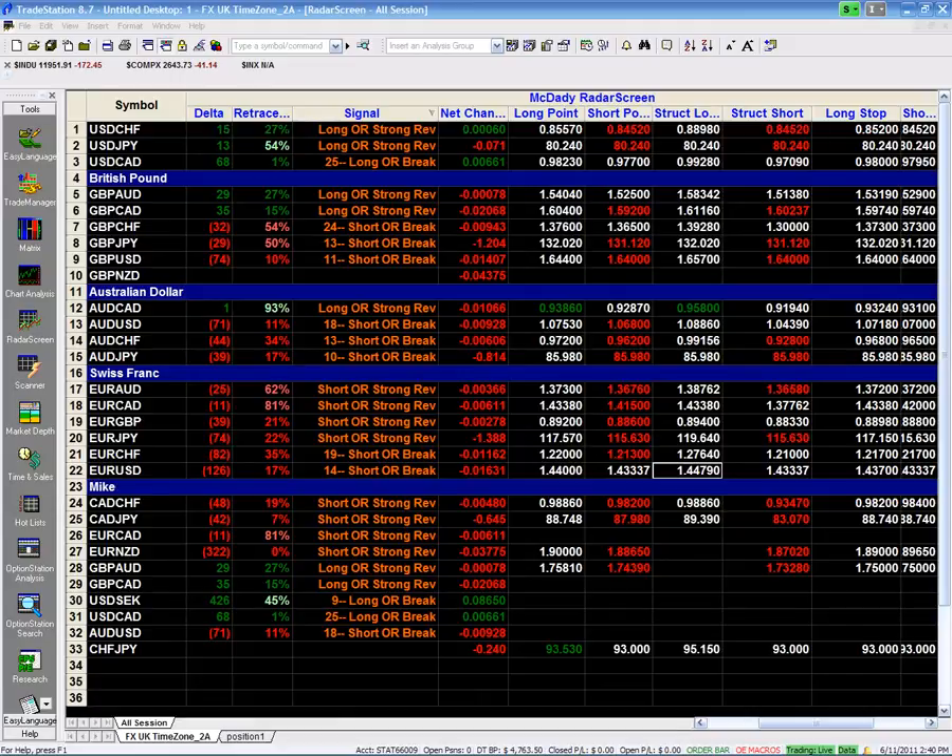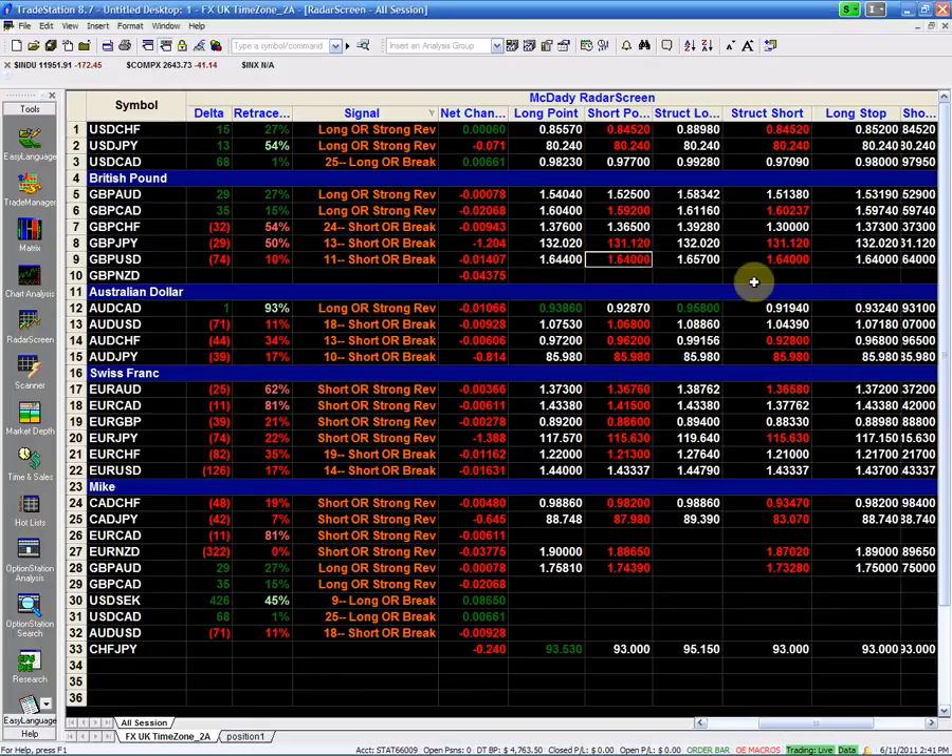The next pair I'm going to look at is the pound-dollar. I'm looking for the big moves.